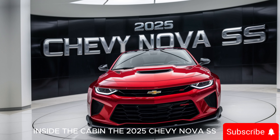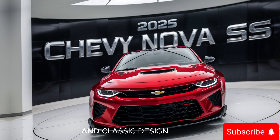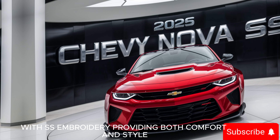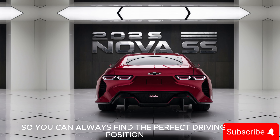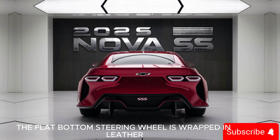Inside the cabin, the 2025 Chevy Nova SS offers a blend of modern technology and classic design. The seats are upholstered in premium leather with SS embroidery, providing both comfort and style. The driver's seat is power adjustable with memory settings so you can always find the perfect driving position. The flat-bottom steering wheel is wrapped in leather and features paddle shifters for those who want to take control of gear changes.